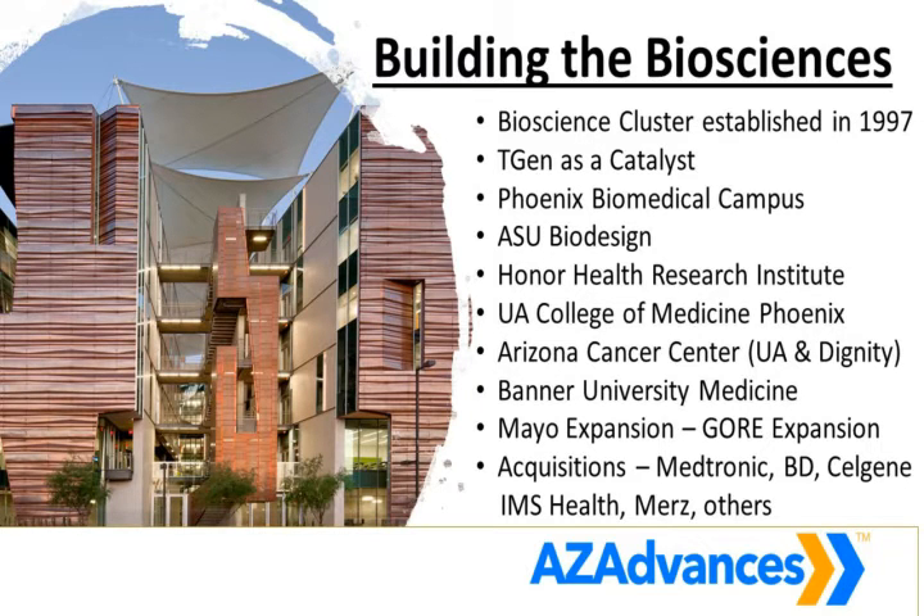We've been building the biosciences for over 20 years here in Arizona. That includes establishing a bioscience cluster and bringing in the Translational Genomics Research Institute, or TGen, which became a catalyst that built and attracted some top, globally recognized talent. The people of Arizona, through the legislature, invested $500 million early in 2003 to build up our research institutes at our universities. Those research institutes today are pumping out world-class science, and during the COVID pandemic, pivoted to become a key resource for testing and research to keep our community safe.